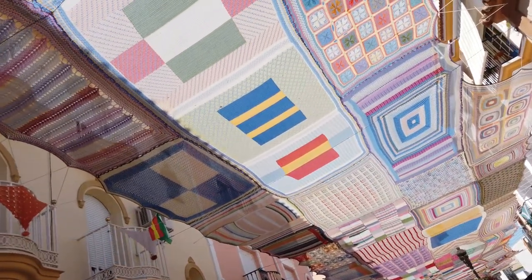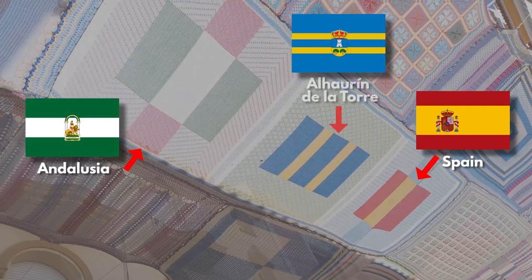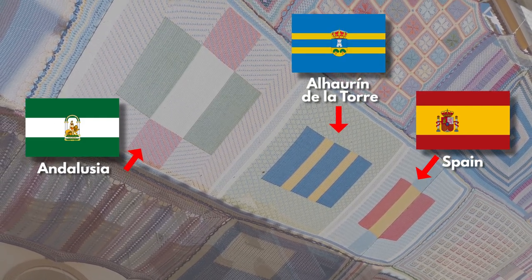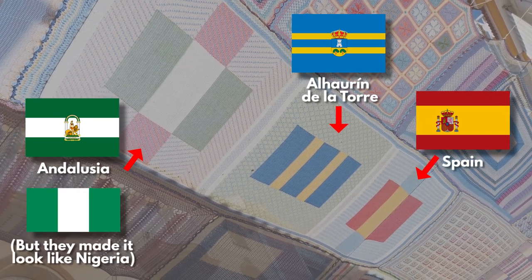Oh, are these the flags of Spain and Andalusia? And what's the one in the middle? I'm guessing it's probably the town flag because the green and white is Andalusia. It's also the Nigerian flag. And then I'm guessing it's probably the town flag, I'm not quite sure.